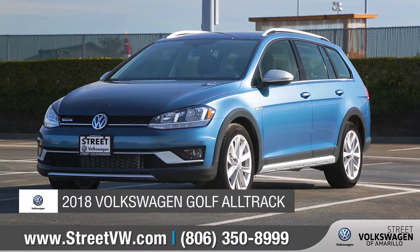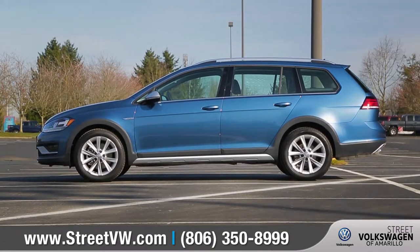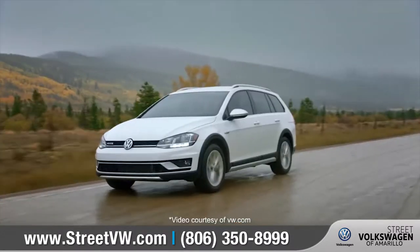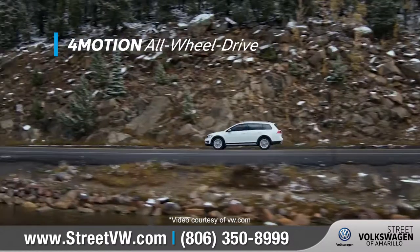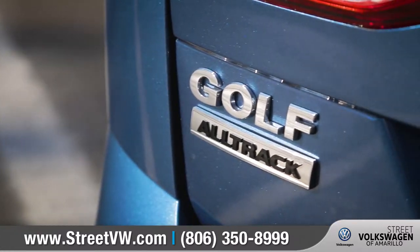Today we'd like to talk about the 2018 Volkswagen Golf Alltrack. With rugged good looks, technology you'll love, and four-motion all-wheel drive, the Golf Alltrack is ready for the adventure ahead. Come with us as we take a closer look.